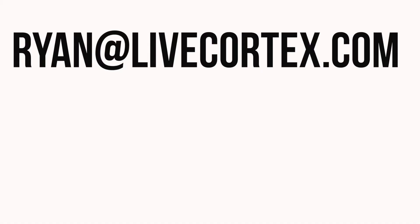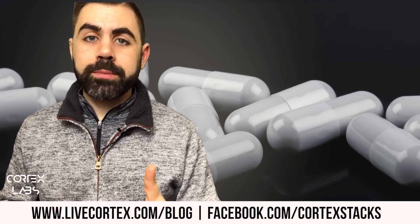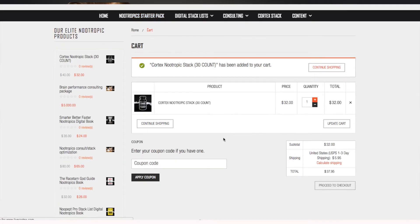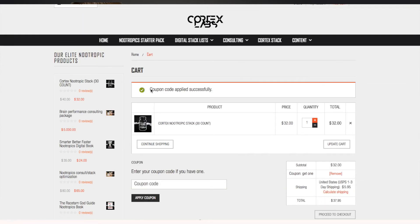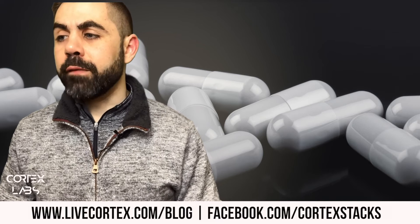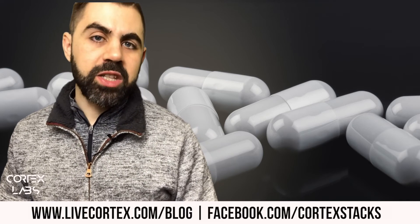Guy, if you're watching — thanks for sending the email. For folks who want to send questions, reach us at ryan@livecortex.com and we'll get to them as soon as possible. Remember, right now if you buy a bottle of Cortex you get another bottle free — use coupon code GETONE at checkout. It will say you're only buying one bottle, but once you enter the coupon code and see 'coupon code applied successfully,' our shipping team will send the second bottle with your order.